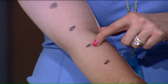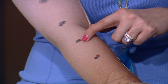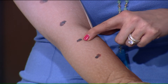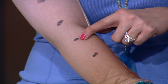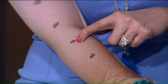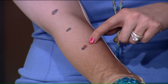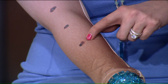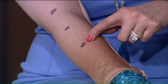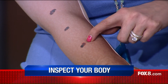C is color irregularity — that means there are multiple colors in the same spot. It might be dark brown in one area and light brown in another, or there's some red, blue, or gray in it. Those are signs you should be worried about. D is diameter — most melanomas occur in spots that are bigger than a pencil eraser, bigger than six millimeters. They can occur in smaller lesions, so don't ignore a new small lesion, but most are bigger than a pencil eraser.